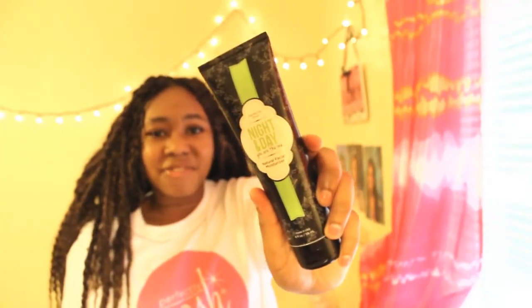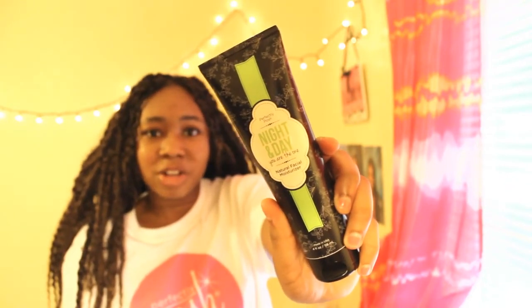Once I'm done with the BFF face wash, I move on to the Day and Night You Are The One Natural Facial Moisturizer. What I love about this Perfectly Posh facial moisturizer is that after feeling refreshed from the BFF face wash, this lotion makes my face feel even more refreshed, soft, and smooth. On top of that, it has organic olive oil in it, and I love organic oils, so this is a must-have for me.